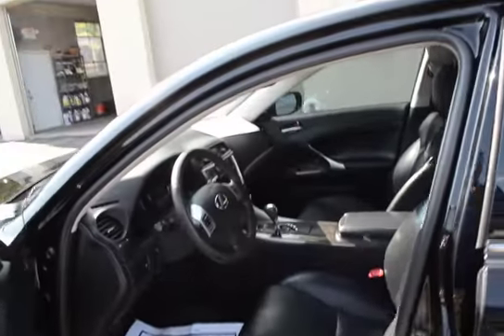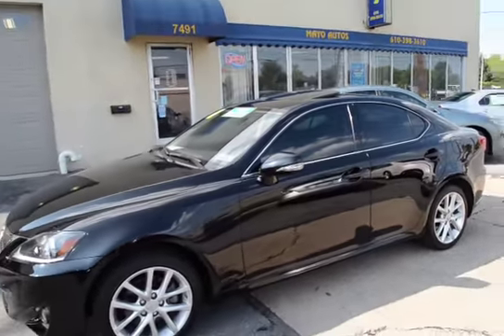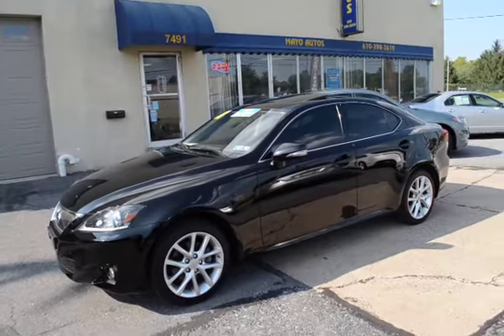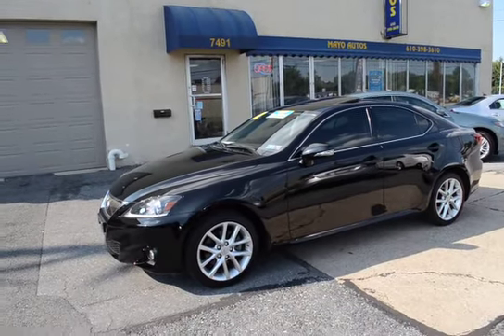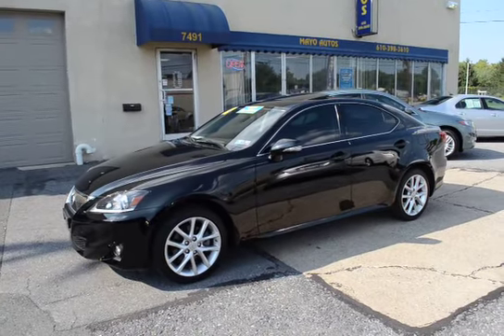A vehicle that's as nice inside as it is out. Once again, black on black Lexus with only 30-some thousand miles, one owner, all-wheel drive, fully serviced, 100% ready to go, and still covered under Lexus's new car factory warranty.